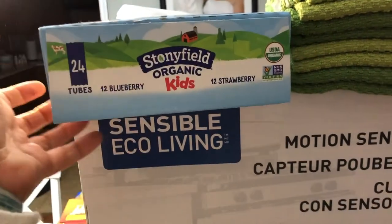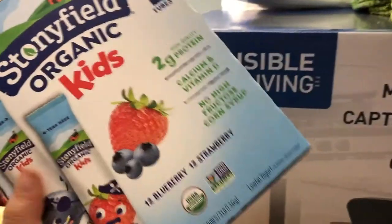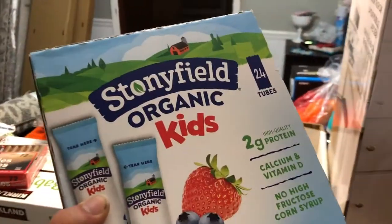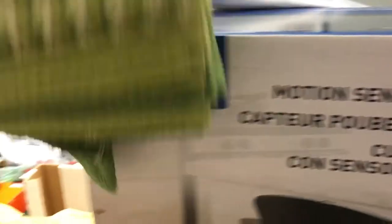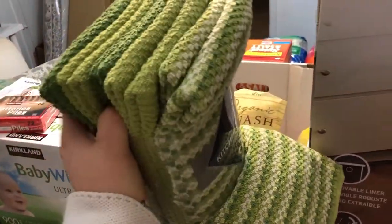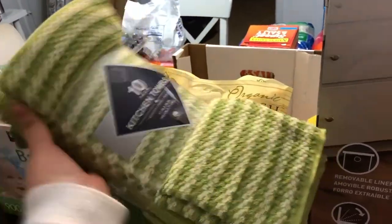I got these Stonyfield Organic Kids Yogurts — it has 12 blueberry and 12 strawberry pouches. I either get these or Go-Gurt, depending on which one's on sale. This one was on sale this time. I got some more kitchen towels because mine have seen better days. I used to have blue ones from Costco, but this time I just decided to get green — I don't really have a theme in my kitchen, so it's whatever.